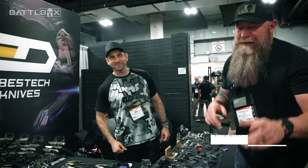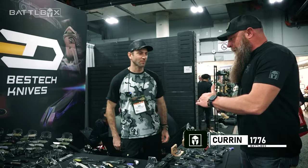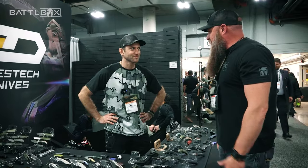Hey, found another knife manufacturer down here at SHOT Show. I got Eric here from Best Tech Knives. He's got a plethora of blades right here. You know how we feel about blades, so give us a rundown of what you got, man.